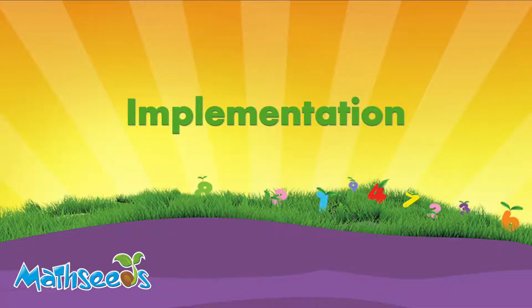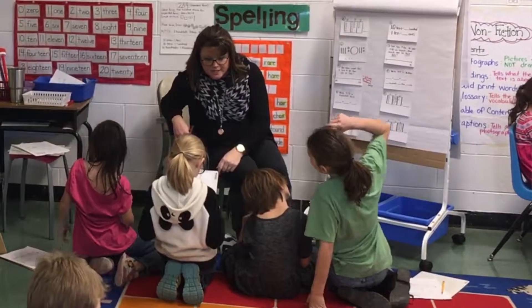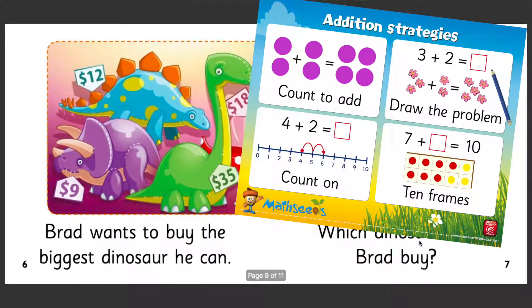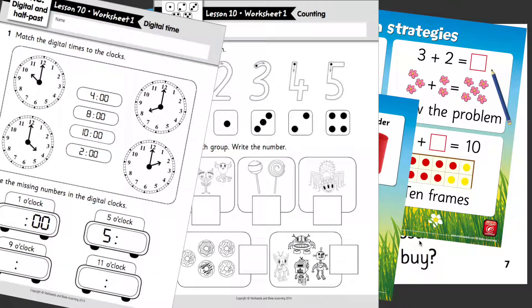MathSeeds is easy for teachers to implement in the classroom. As teachers, sitting down and learning something new takes time that we don't always have. MathSeeds walks you through how to do everything in the program. And in the teacher's kit they have big books, posters, assessments, and worksheets.